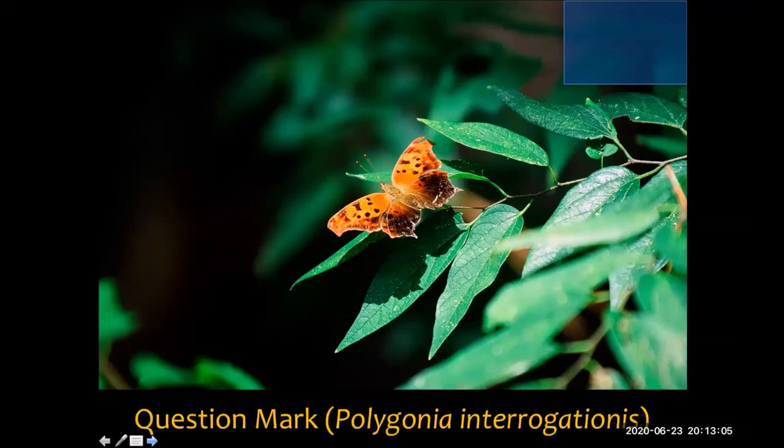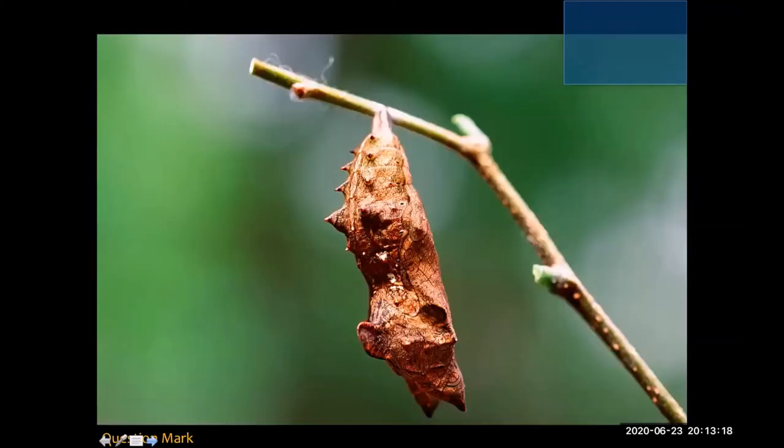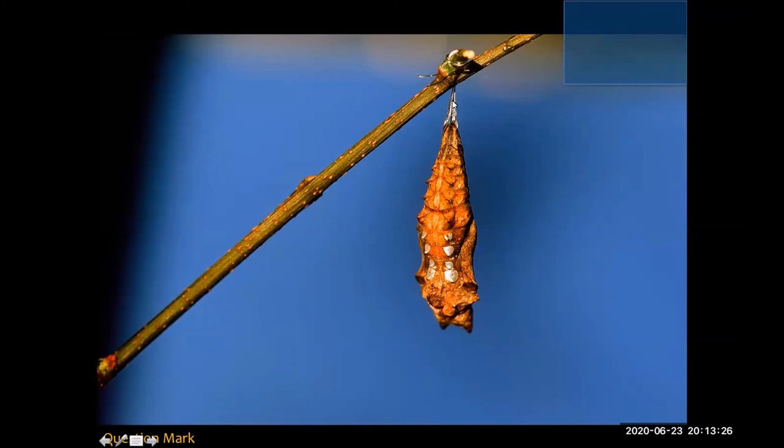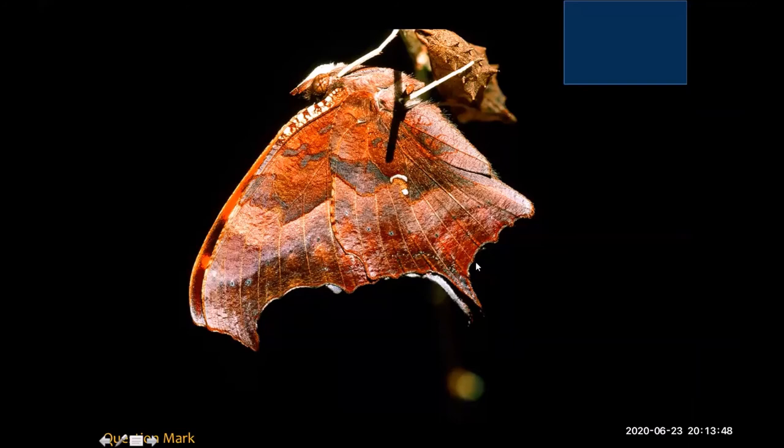This is a butterfly with a fun name — it's referred to as a question mark. Pay attention to how brightly colored it is on its upper wings. The caterpillar is really kind of unfriendly looking and very spiny. The chrysalis is well camouflaged to be stick-like. The butterfly's underwing is actually a lot less brightly patterned. It's so named the question mark because of a little silvery pattern that looks like a question mark. There's another butterfly called a comma — it looks similar but is missing that little point, so its punctuation is different.